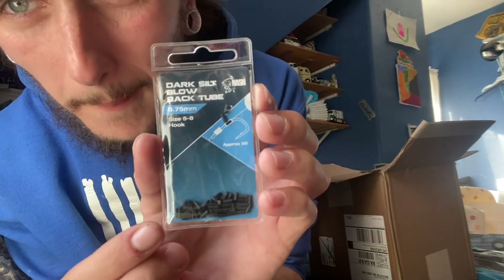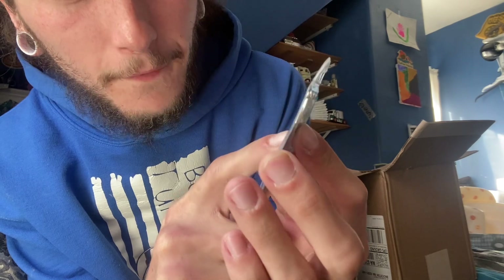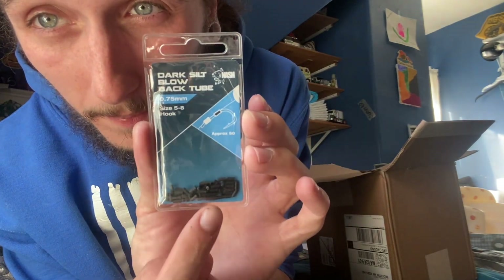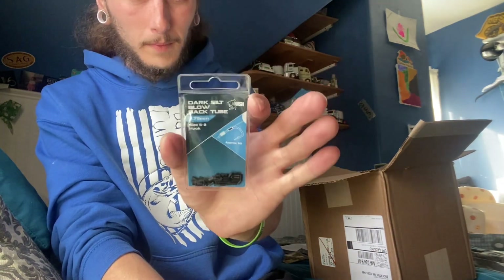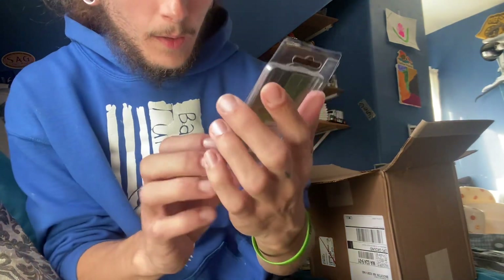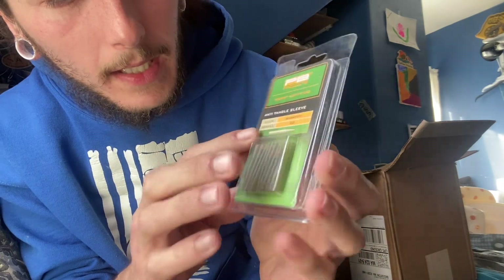We got 50 dark silk blowback tubes — they fit size five to eight hooks. I think I can squeeze one on a size four. We also have PB Products anti-tangle sleeves, 20 of them in a gravel color.